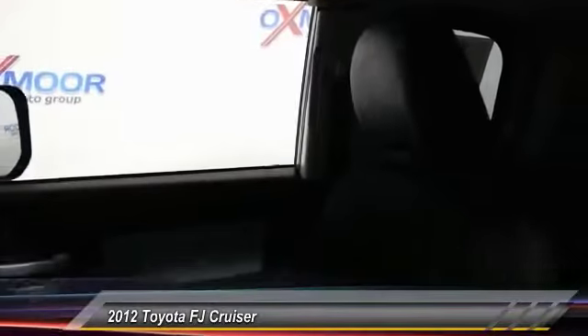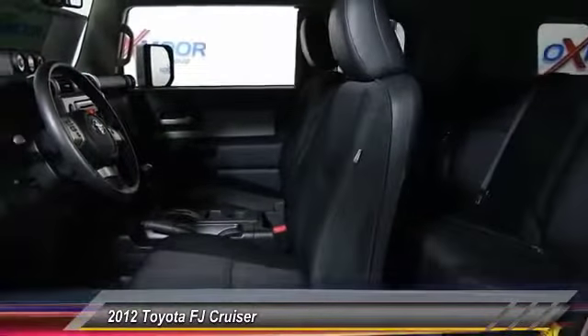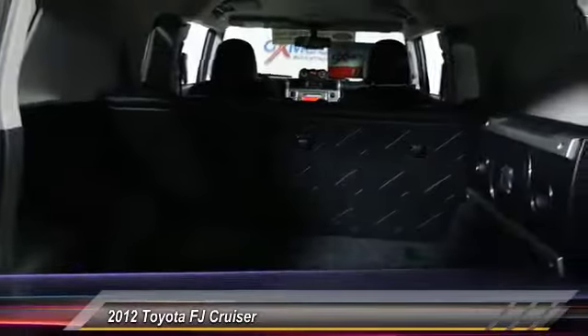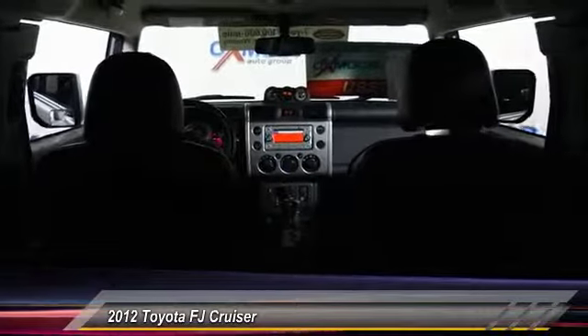Here are some of this vehicle's great options: traction control, dual airbags, power steering, air conditioning, front four-wheel disc brakes, CD player, power windows, electronic stability control, rear window defroster, and brake assist. Come take a test drive today.